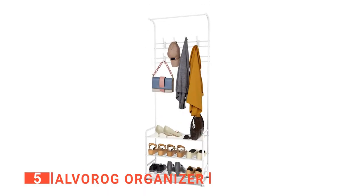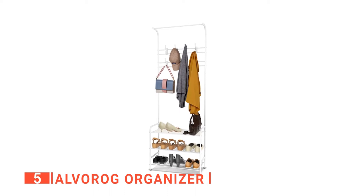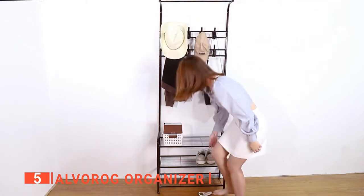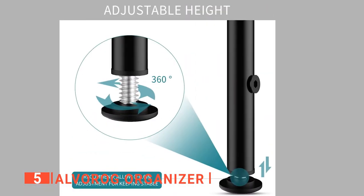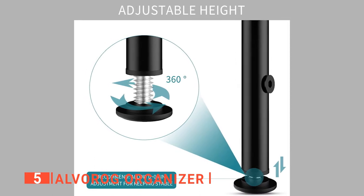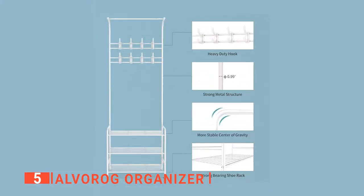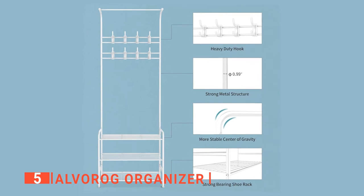It is easy to assemble because it is a free-standing coat rack shoe bench with simple construction. It has even feet, so even if you have an uneven floor, you will be able to set it up with no significant adjustment. High-quality feet protect your floor from scratches while adjusting the coat rack height on uneven surfaces and enhancing stability. With the instruction manual and tools already included, you can assemble the whole unit without any effort.